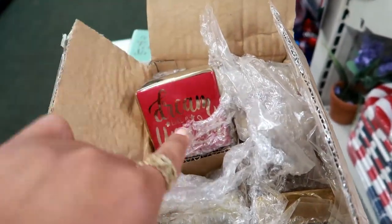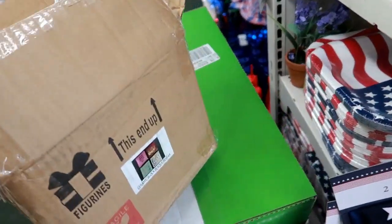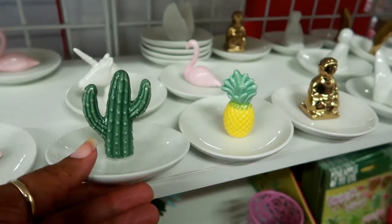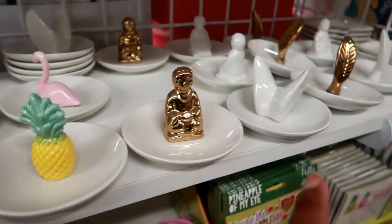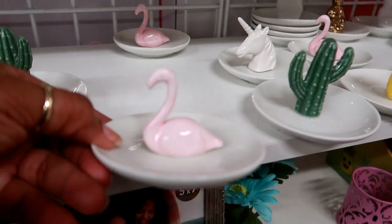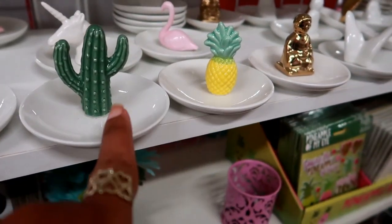I'm not gonna get any today — I'm gonna pass. But I wanted to see what they were because I was peeking at the box and saw the picture on the side. These are super cute though. You got that one, you got that cute pineapple — they still have some of the other ones too, but these are the three that caught my attention.